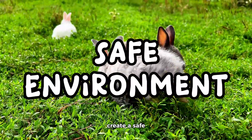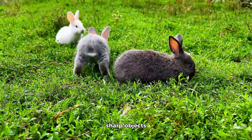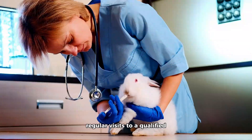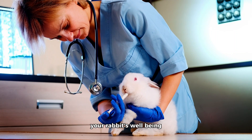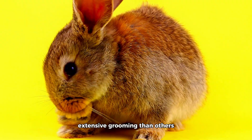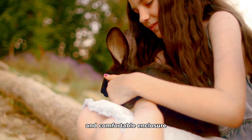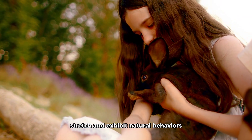Safe environment: create a safe living environment by removing any potential hazards such as toxic plants, sharp objects, and household chemicals — rabbit-proofing your home will prevent accidents and keep them safe. Regular vet checkups: regular visits to a qualified rabbit veterinarian are essential to catch any potential health issues early and maintain your rabbit's well-being. Grooming: some rabbit breeds require more extensive grooming than others; regular brushing helps prevent matting and hairballs and allows you to check for any skin or health issues. Proper housing: provide your rabbit with a spacious and comfortable enclosure that allows them to move around, stretch, and exhibit natural behaviors like burrowing and hopping.